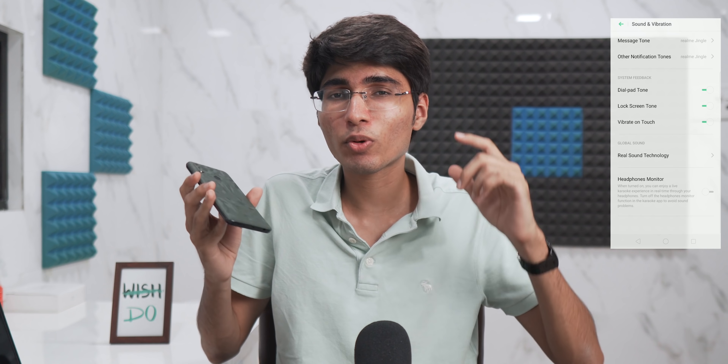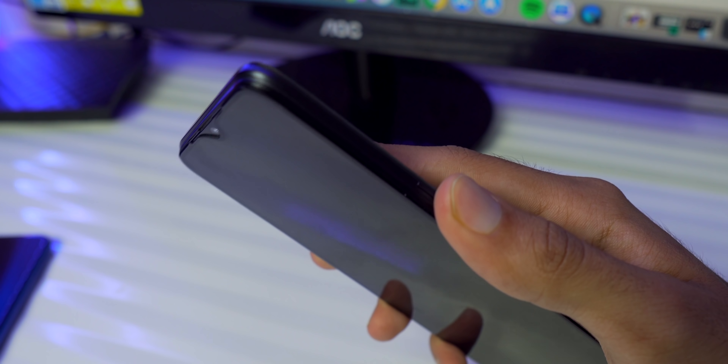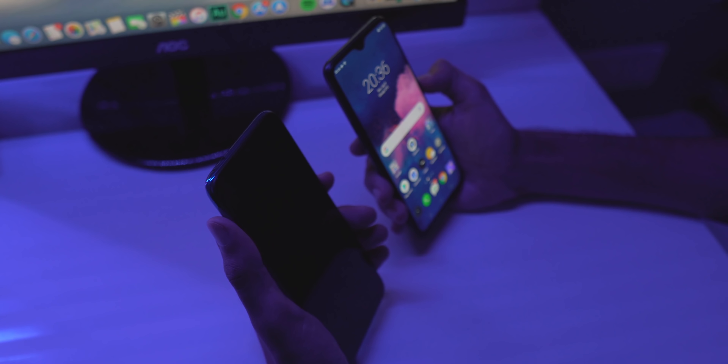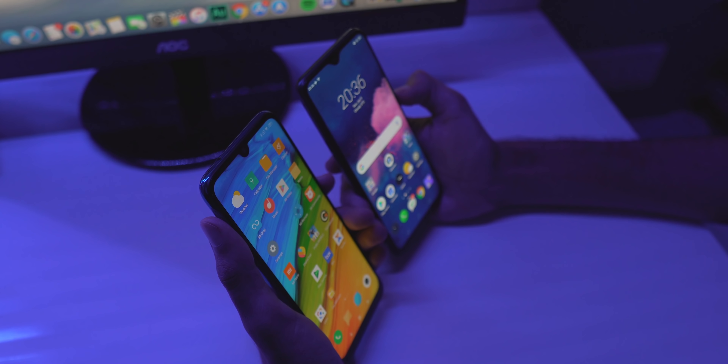Comparing the speaker to Redmi Note 7 Pro — Note 7 Pro is louder, but Realme 3 Pro is not bad. A pro tip: go into settings and turn off RealSense, because RealSense isn't necessary and can distort the surround sound. With RealSense off, audio through the headphone jack is fine. Face unlock and the fingerprint sensor are both very fast and work well with no problems.